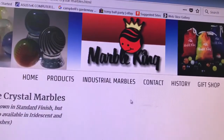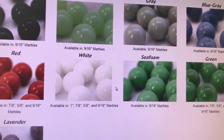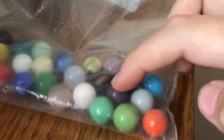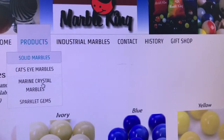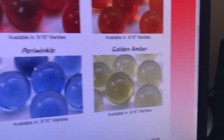This is Marble King. It's very similar to Marbles Marbles except they have different names for the marbles — like Blue Gray is White Blue, and Lavender is either Purple or Dark Purple, and they call the Cleary's Marine Crystals. Oh, that's a nice one — Amethyst. They also have Periwinkle and Golden Amber and more.